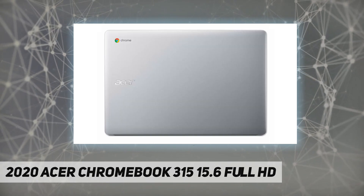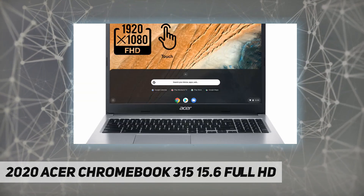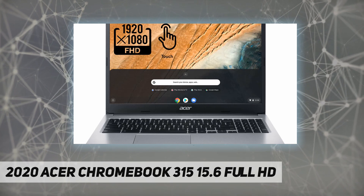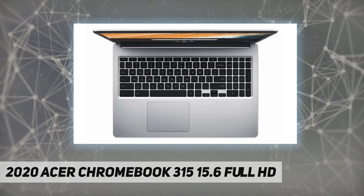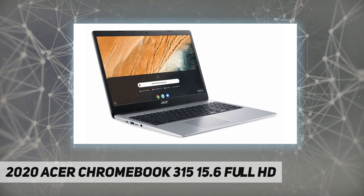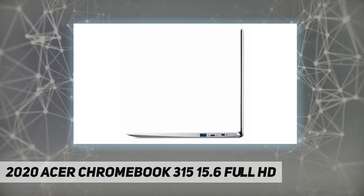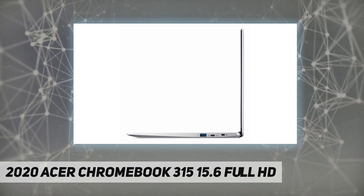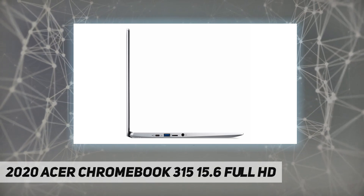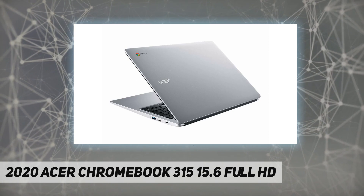Two USB Type-C ports (USB 3.1 Gen 1, DisplayPort over USB Type-C), two USB 3.0 ports. Next-gen Intel Wireless AC connectivity connects to a wireless AC router for nearly 3x the speed, more capacity, and wider coverage, backward compatible with all other Wi-Fi networks and hotspots. Built-in HD webcam with microphone, built-in virus protection, Google products, headphone output. Note: this Chromebook does not include a built-in DVD/CD drive.